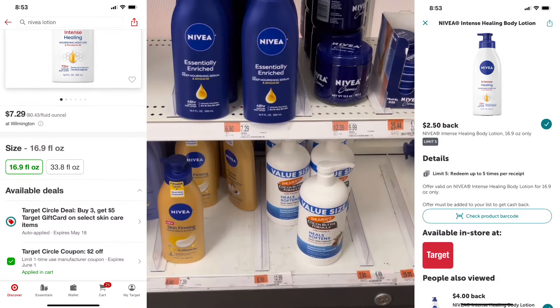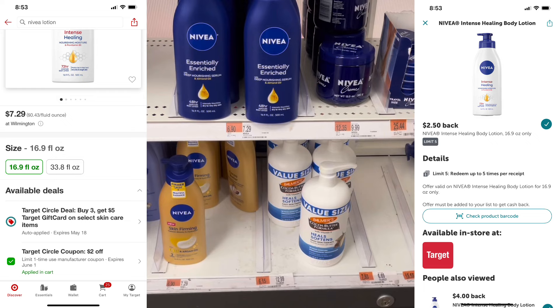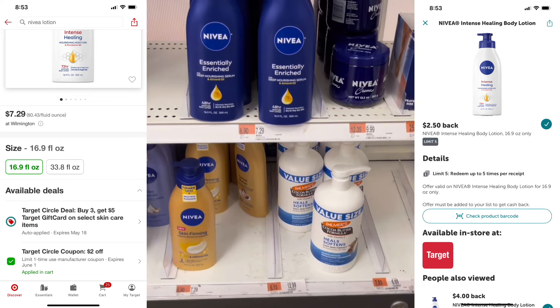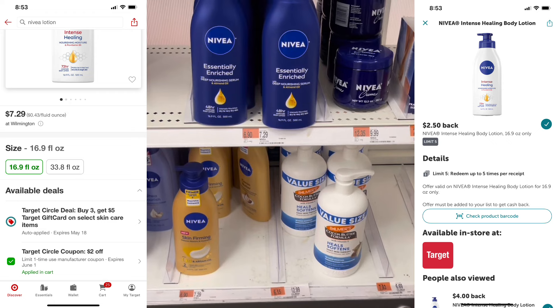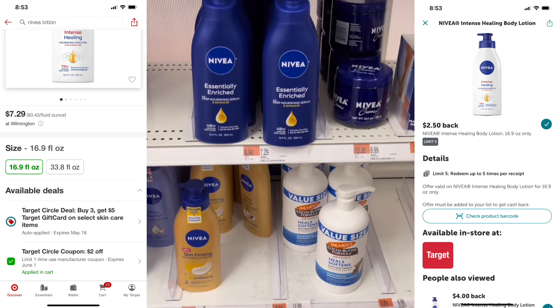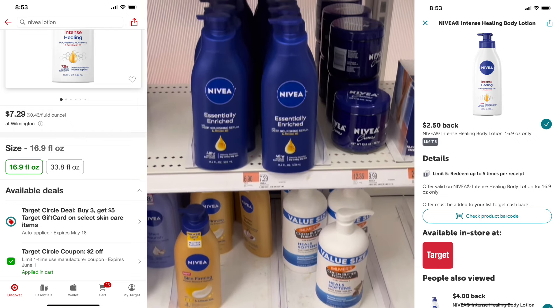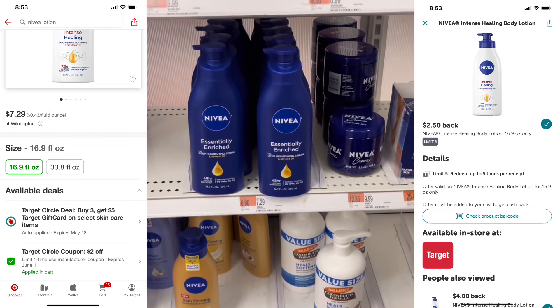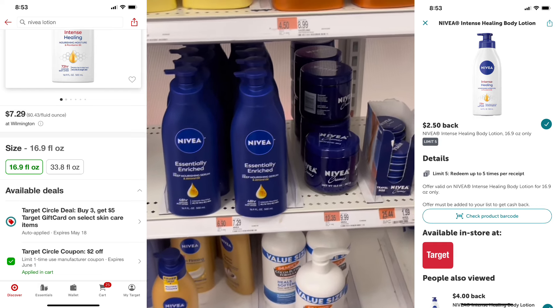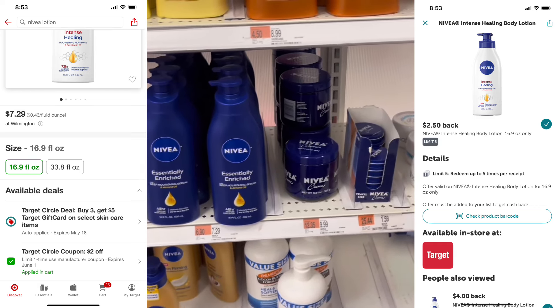There's a great deal on the Nivea Intense Healing Body Lotion this week. Target Circle has a buy three, get a $5 gift card promotion. There are also Ibotta rebates — $2.50 back on each. You can also redeem on Shopmium and Swagbucks for $2.00, and there's a $2.00 coupon within the Target Circle app.